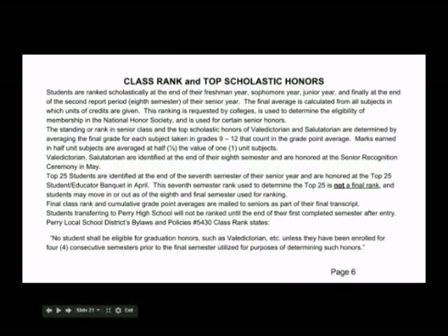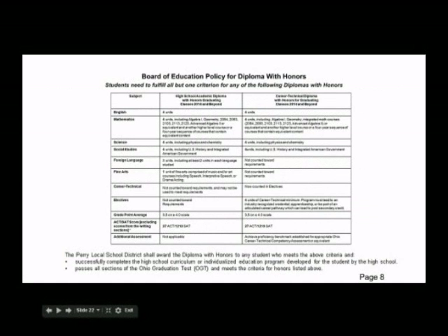Class rank and top scholastic honors are explained in the booklet. The diploma with honors informs the college, university, or employer that the student has completed a curriculum that is more challenging than the basic college preparatory curriculum. An honors seal will be placed on your diploma, your transcript will be stamped with honors diploma, your name will be marked in the graduation bulletin as graduating with honors, and you will be permitted to wear the blue honor cord when you graduate.